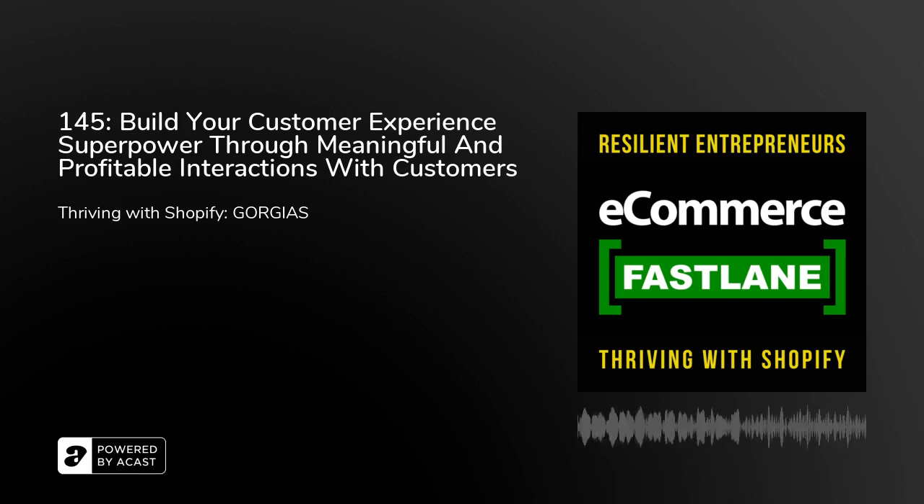You're listening to Ecommerce Fastlane, the podcast show to help you build, manage, grow, and scale a successful and thriving company powered by Shopify. Listen to real conversations with partners and subject matter experts as they share proven practical strategies, platforms, and the best Shopify apps to help you accelerate your business. Please welcome your host, startup founder and strategic advisor, Steve Hutt.